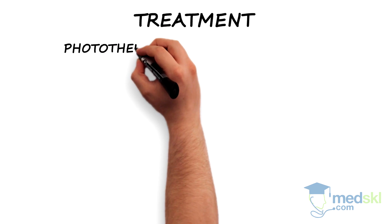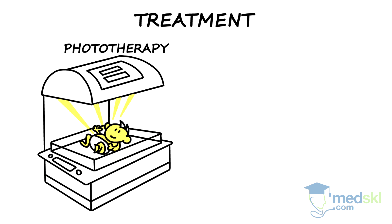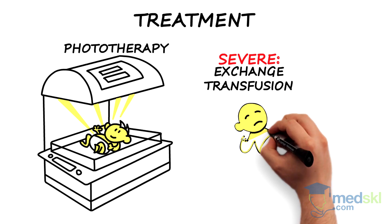Treatment for hyperbilirubinemia is phototherapy, which uses light to conjugate the free bilirubin and increase its secretion. If the hyperbilirubinemia is too severe, exchange transfusion may be necessary.